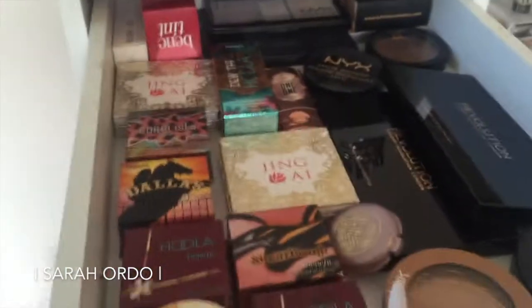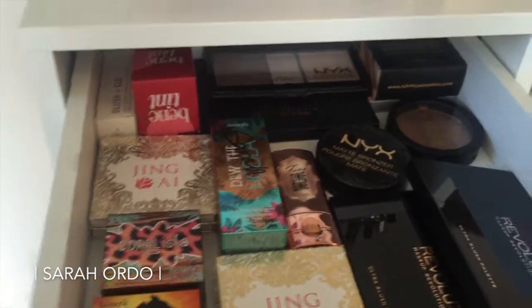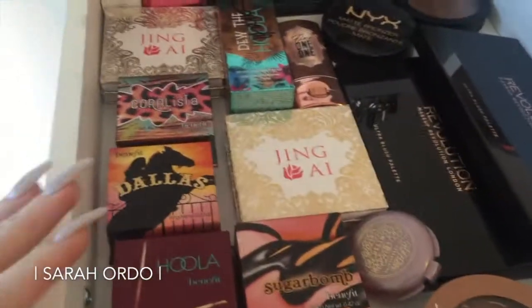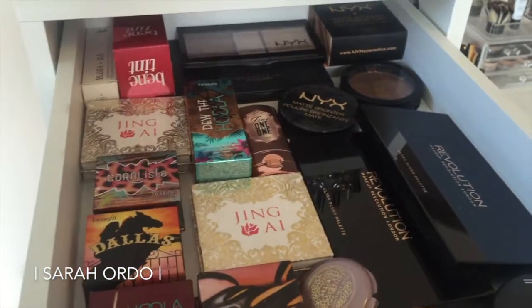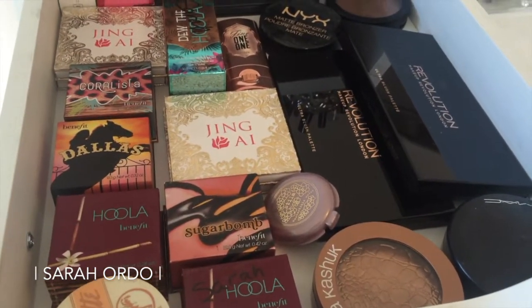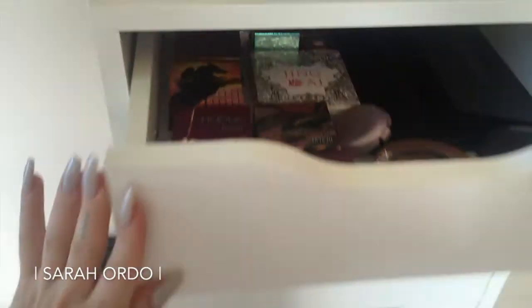Starting up here, this drawer is all blushes, bronzers, and tints. As you can see, a ton of Benefit — I do work as an arch expert, so I've got a ton of Benefit in here and we get a lot of gratis. They're a great company to work with. I also have a lot of NYX and all this fun stuff. That's one whole drawer.